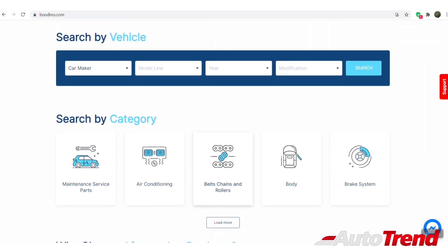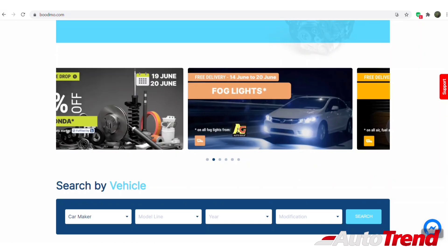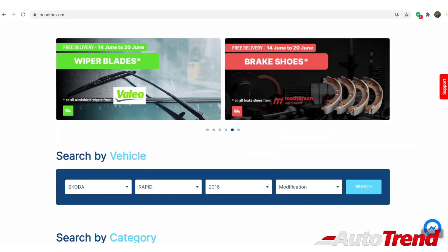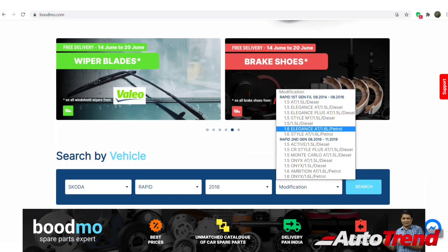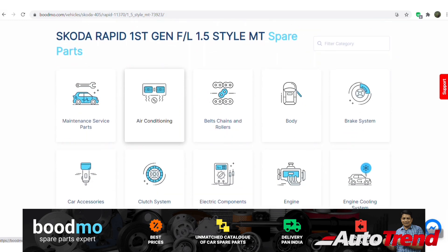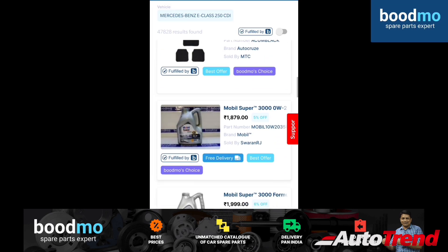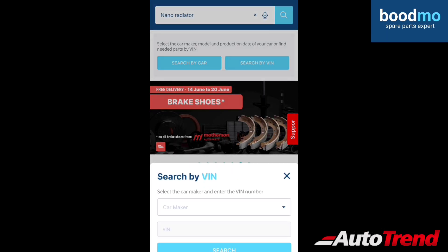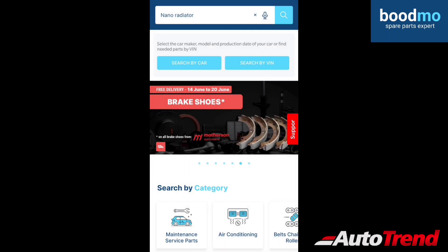You can search for the required spare part in the proper category from the scrolling menu on the home screen, and you can also check out the available offers displayed on the home screen as well. Boodmo also offers return and refund assurance within 10 days of purchase — if you don't like the spare part, you can return it within 10 days without any hassle. Boodmo, the spare parts expert and quite literally the one-stop shop for all your automotive spare part needs.